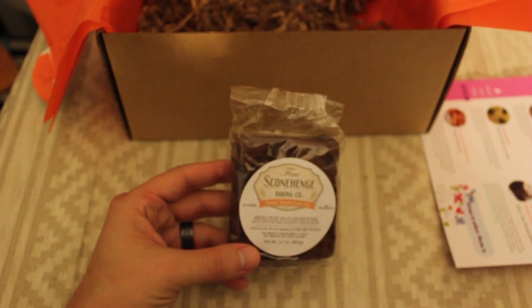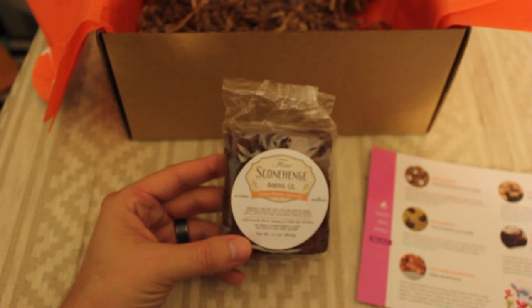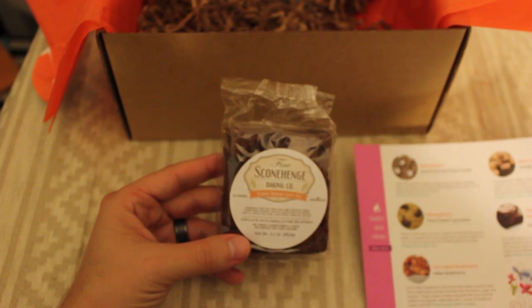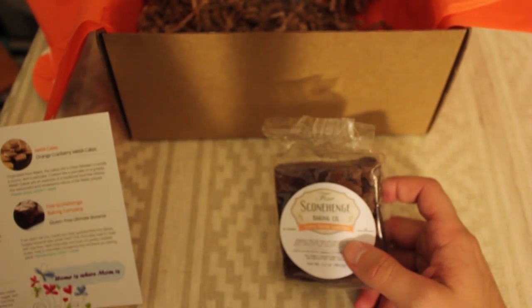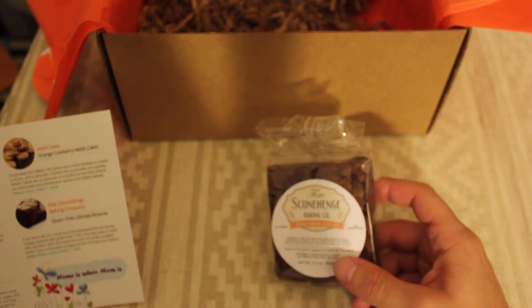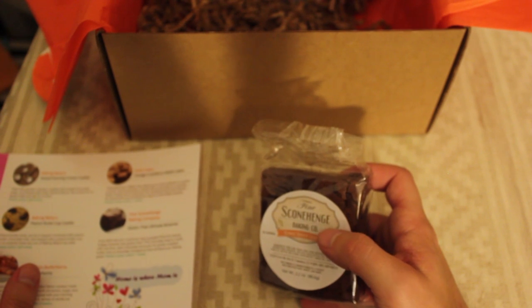This is the Stonehenge Baking Company Gluten-Free Ultimate Brownie. They say, if we didn't tell you, could you guess that this dense fudgy brownie was gluten-free? It's made from rice flour, dark chocolate, and pure double-acred unsalted butter. I have a week on this one. Funny thing — it's actually made very close to me. I like that. I'll save that one for a little bit longer.